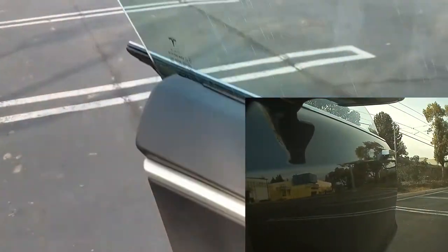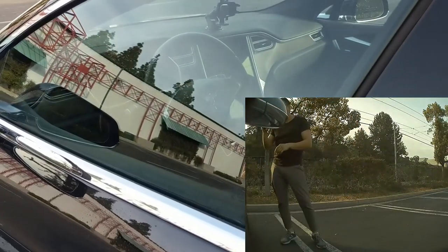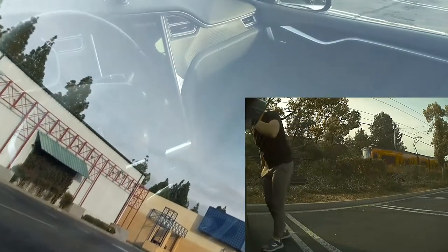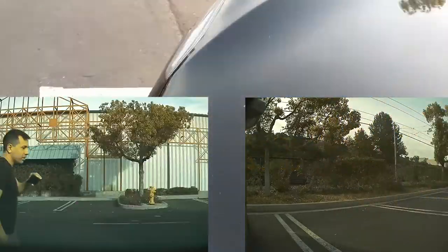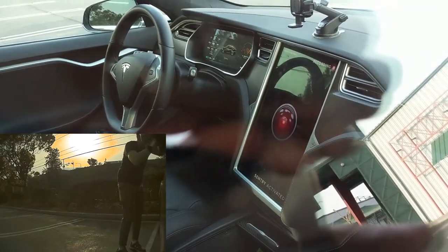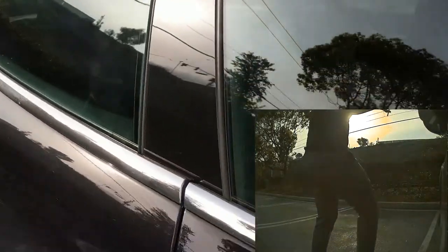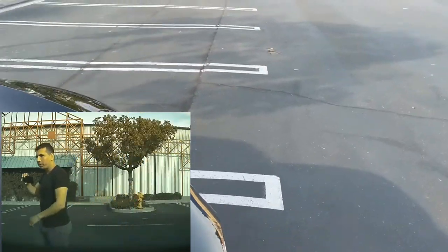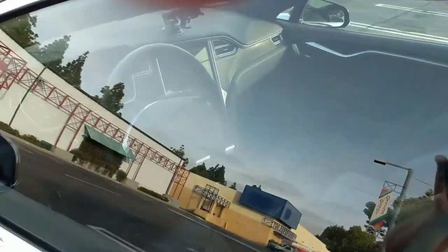Let me step outside the vehicle and test it. You have to lock it first — using the key fob. I'll come to the other side since it's a little harder to see with the window reflection. Sentry activated — recording! I can see one of the cameras is recording. When you unlock the car it stops the recording.